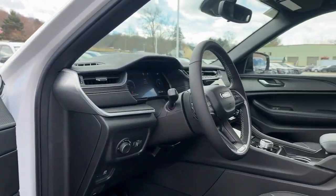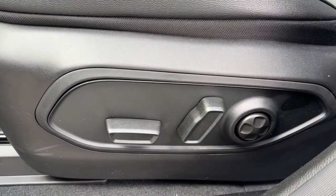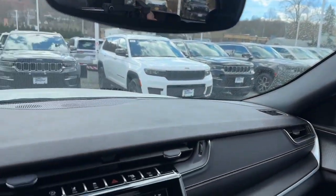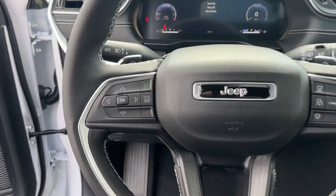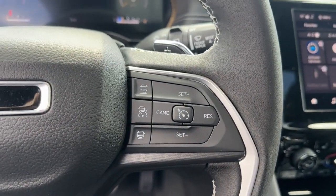Heated steering wheel, wireless charging station, sun moonroof, V6 cylinder engine, remote engine start, heated front seats, eight-speed automatic transmission, rain sensing wipers, and auxiliary power outlet. Experience the freedom of off-road exploration in the Grand Cherokee — take a test drive today.